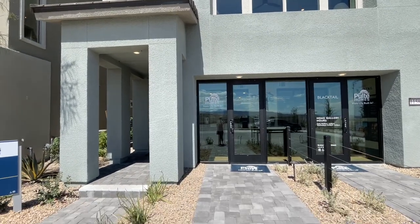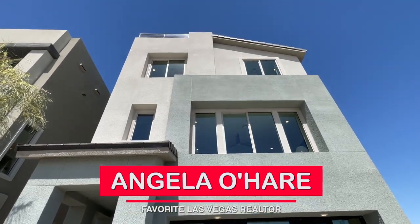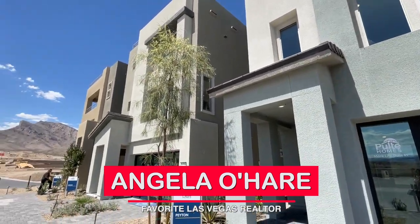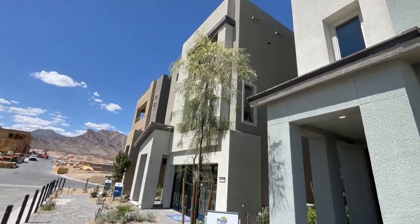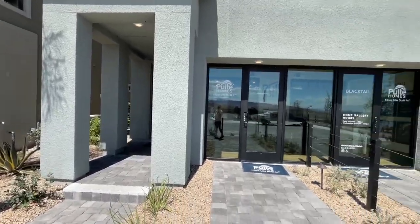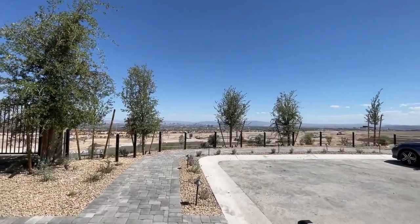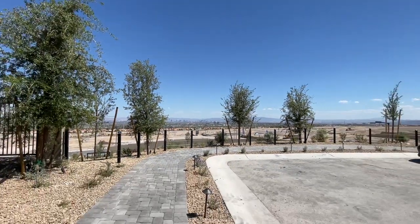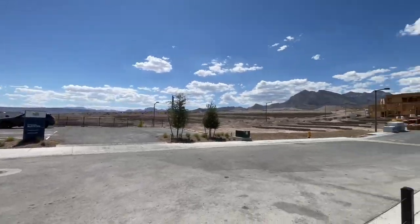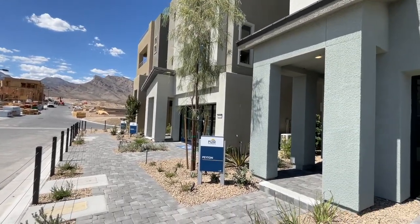Hey everyone! It's Angela O'Hare here. Sorry the angle's a little weird. Today I'm over here in the brand new Blacktail by Pulte Homes — literally just opened up this past weekend and they already sold four homes. It's pretty nice. I really like this Kestrel Village. Look at the beautiful city views and nice mountain views. This is just a great overall feel of this village.